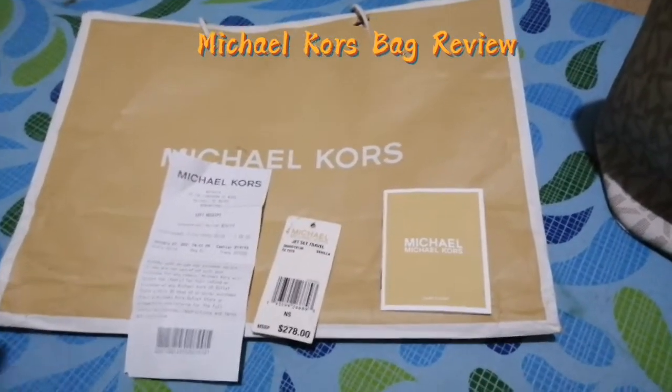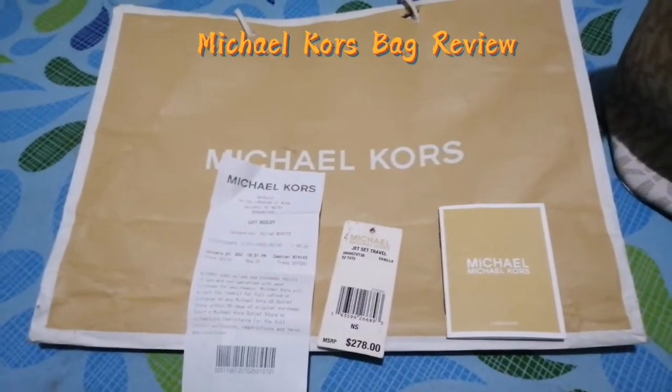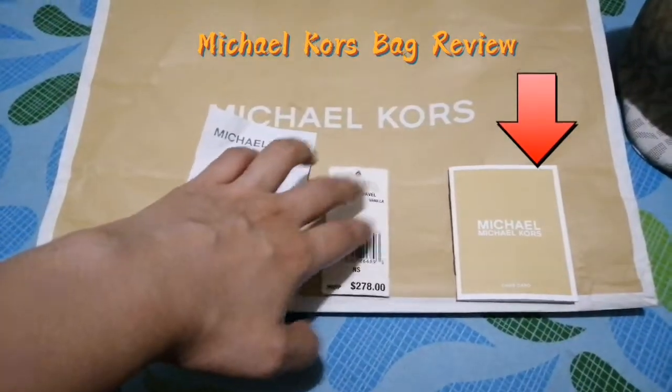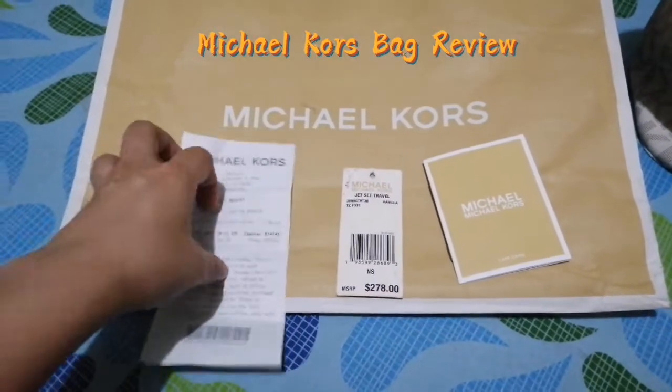Hello everyone, I'm so glad to be back. Today I'm going to do a review of a Michael Kors outlet bag. I bought this one last year and I'm really happy with my purchase.